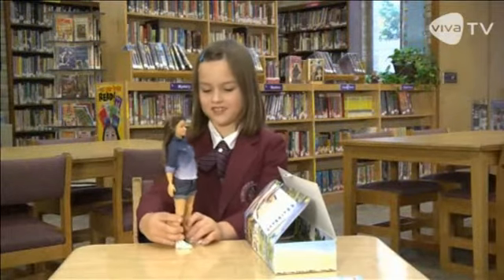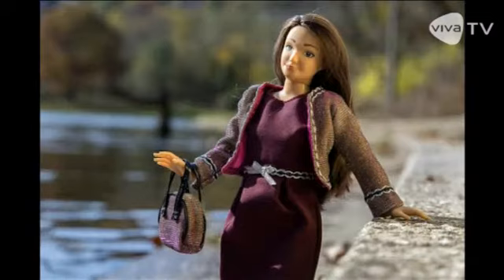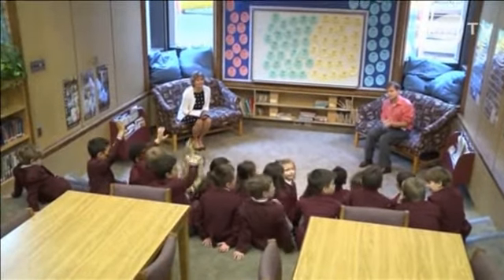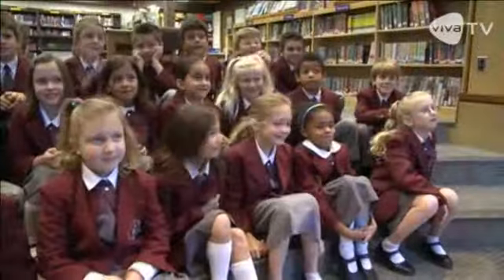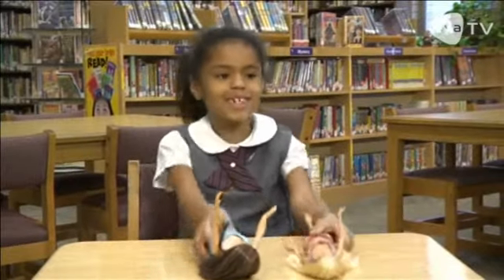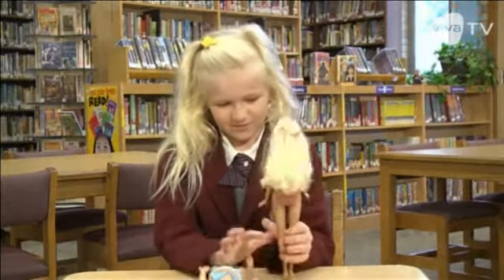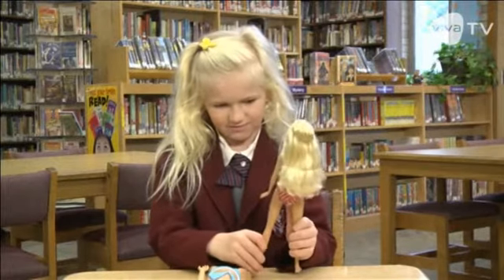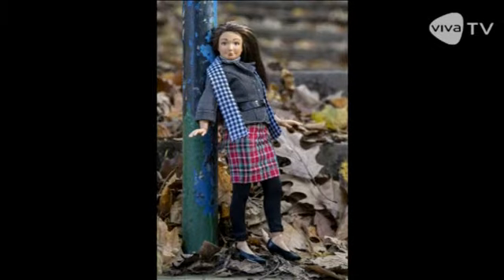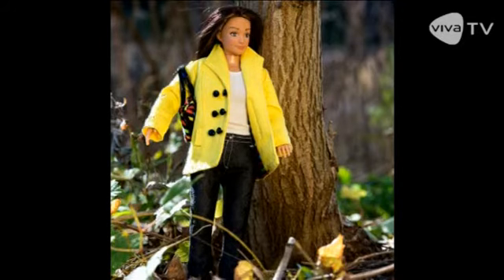She looks like my sister. Meet Lamily, the brainchild of graphic designer Nicolay Lam. He took the new doll to a school in Pittsburgh in one of his company's promotional videos to see what some second graders think of her. Her belly button looks realistic. Lam says his brown-haired creation is the first fashion doll made to promote realistic beauty standards, since she has the physical proportions of an average 19-year-old woman.